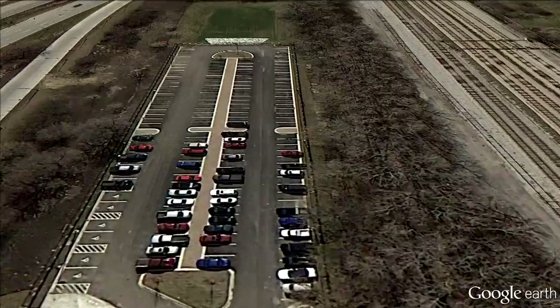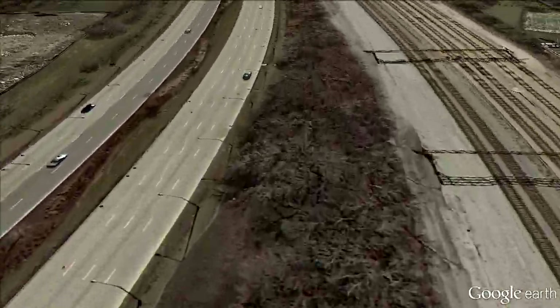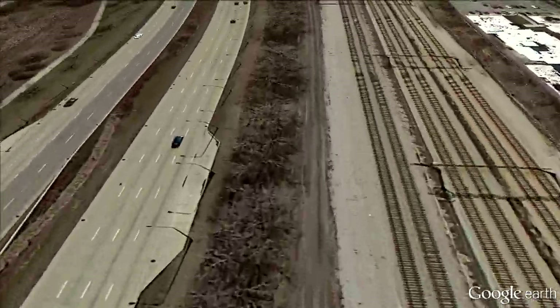The park district is just an awesome partner — they've been interested in doing these kinds of projects for a long time. This spring the first phase of the restoration of this area begins, and in just a few short years this area will be the perfect rest stop for migrating birds.